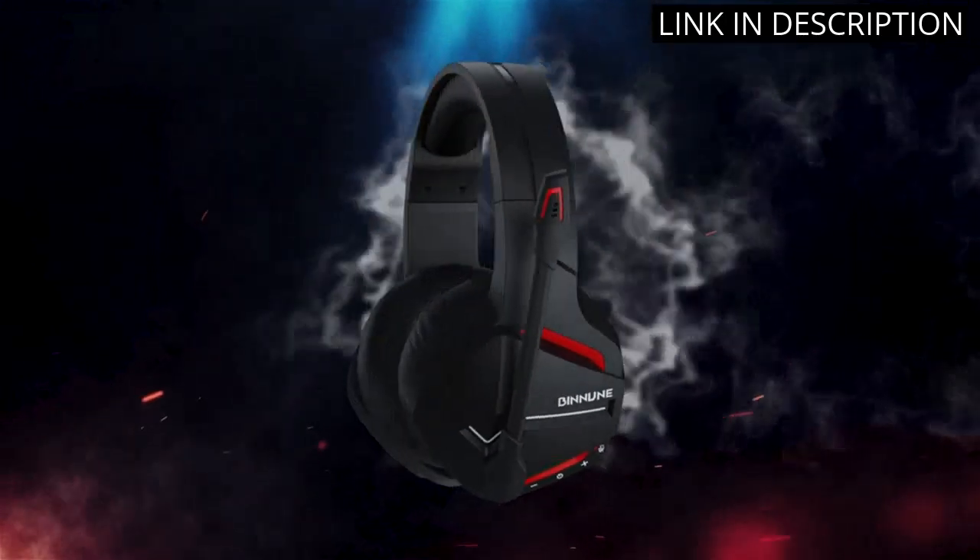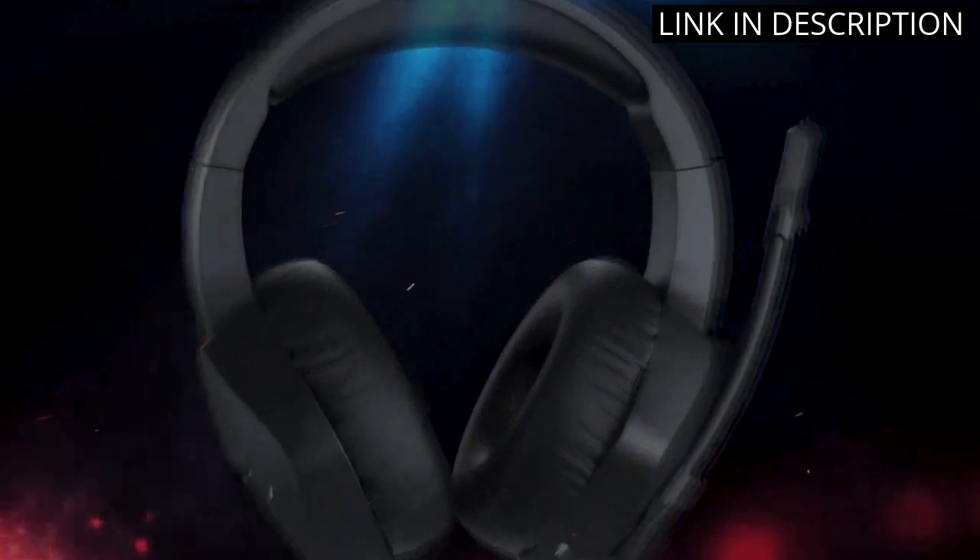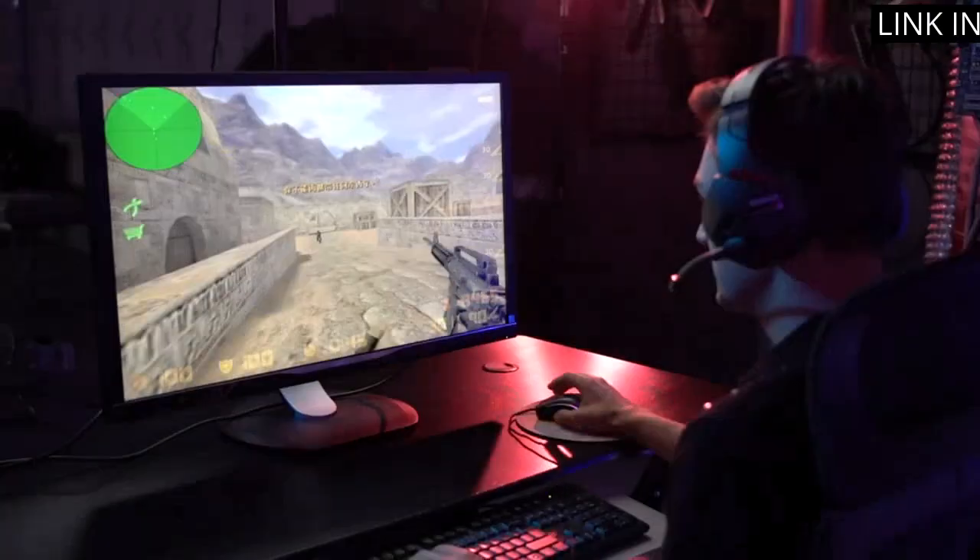Overall, I highly recommend this headset for any avid gamer looking for both high quality sound and comfortable wear.